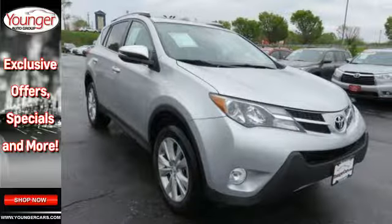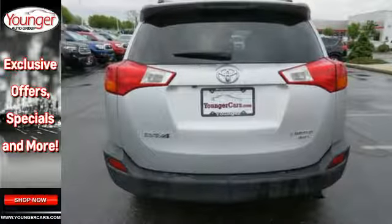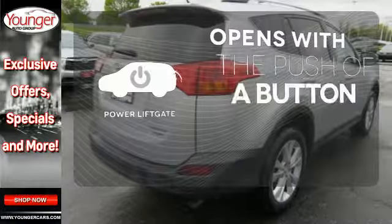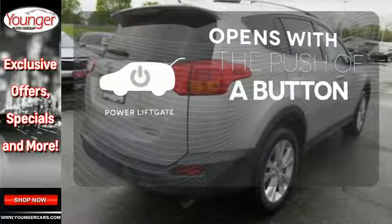The four-wheel independent suspension and signature star safety system will leave your mind at ease. The power liftgate offers automatic rear door operation with the push of a button.